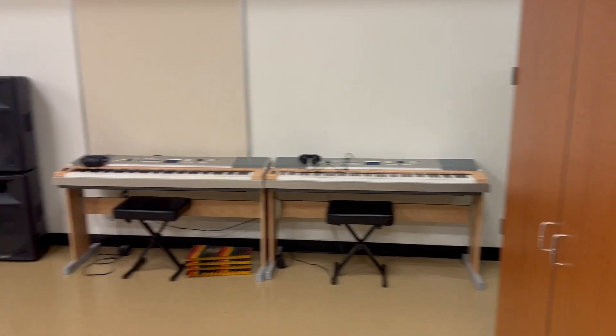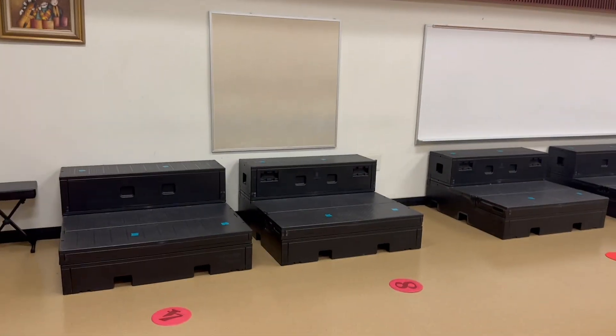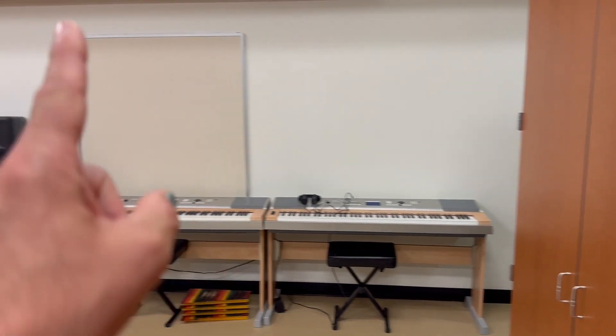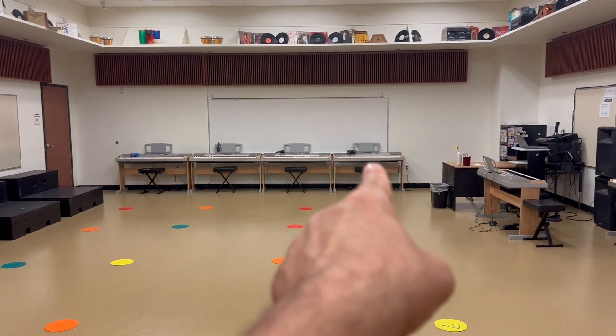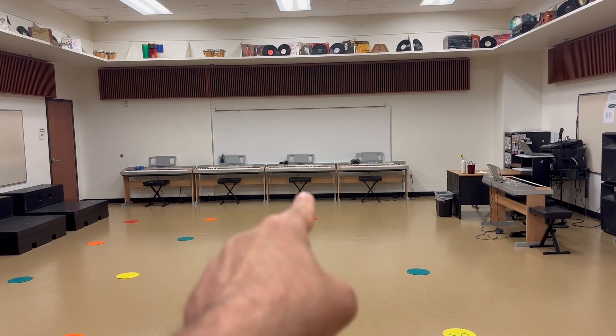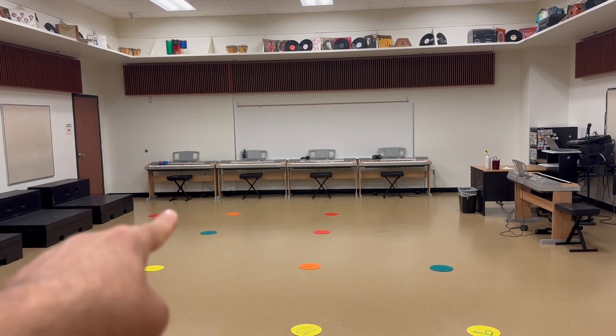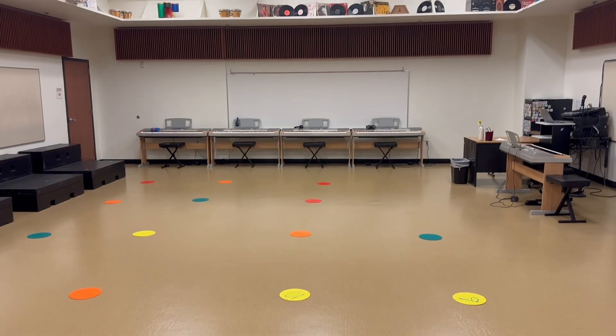In addition to having a place on the risers and a place on the floor, you also have a keyboard that your group can use. If you're group one, that's going to be your keyboard. Group two is going to use that keyboard, and on that side of the room that's the one for group three, group four, group five, and group six. So every group is going to have a keyboard in addition to a spot on the risers and a spot on the floor.